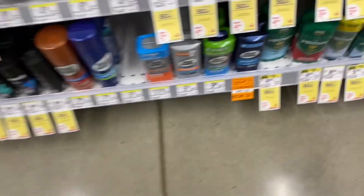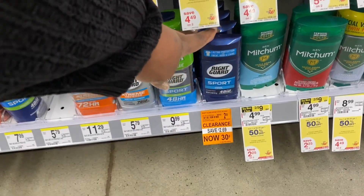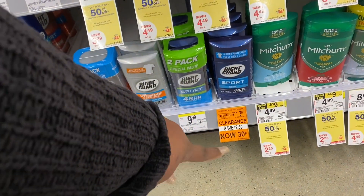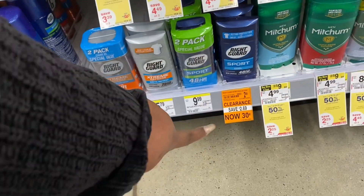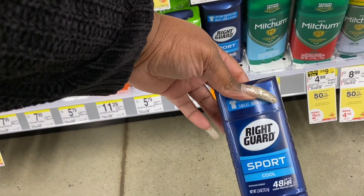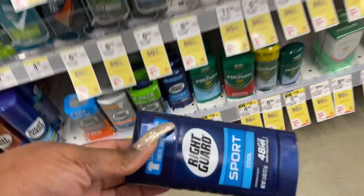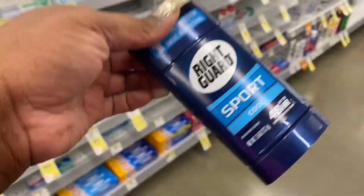Look, this is a good deal too — this is only $0.30. Right Guard for men, $0.30. If I had a man I would get one, but I'm single so I'm not going to get one of those. But this is $0.30 — I think I might just get one for my little brother. It's only $0.30, he can use it. That's a good deal, $0.30.